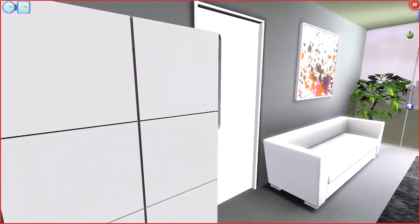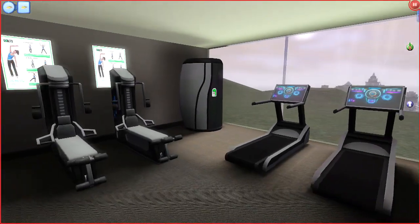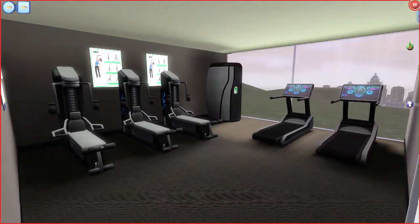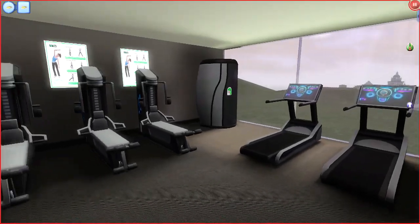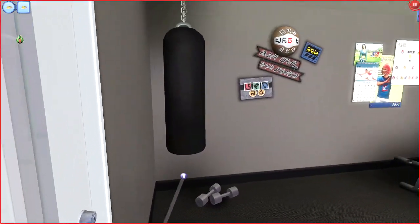This door just takes you right into the gym. I changed the gym around too — instead of being on the right side, I made it on the left side. Nothing fancy in here, just a little gym action.